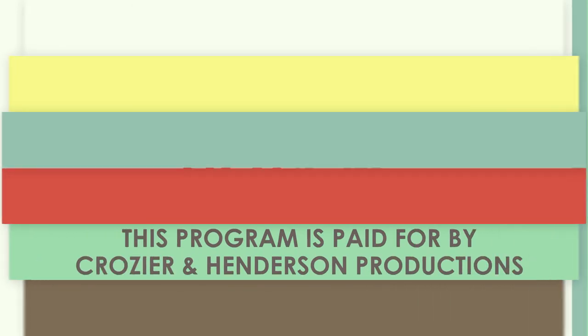This program is paid for by Crozier & Henderson Productions. Hi, I'm Natalie Woods. Welcome to Hot on Homes, Dallas-Fort Worth's number one new home lifestyle show. Let's find your new home.